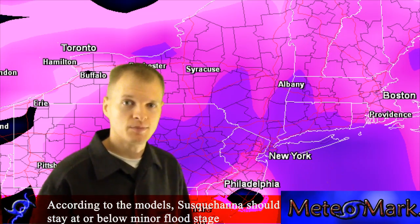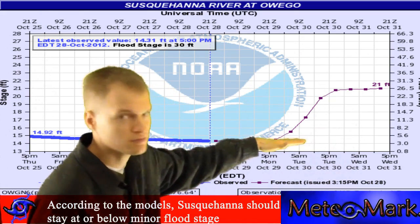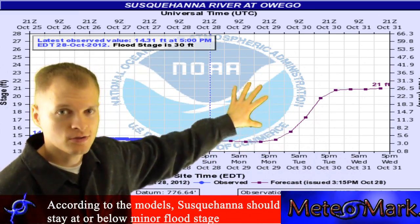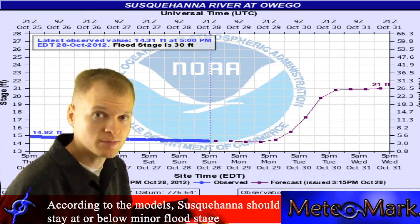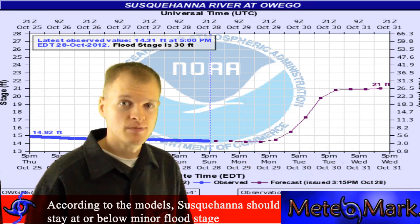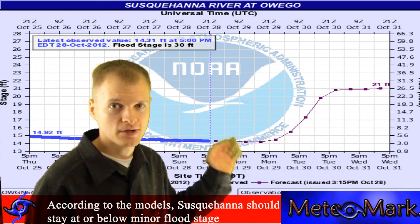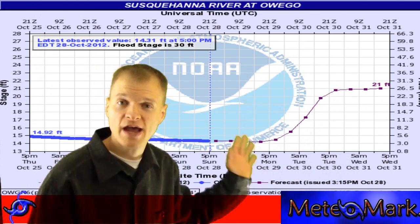Here's the river flood gauge for Owego. The storm is probably going to creep it up — it's about 17 to 18 feet right now, and by Wednesday morning we'll probably be upwards of 24 to 25 feet, which is still below flood stage. Both major river gauges in our local area are expected to remain at or below minor flood stage. However, some smaller creeks and streams could well overflow their banks. Keep in mind that during Tropical Storm Lee last year and Hurricane Irene, they predicted a lot less rainfall than actually fell. I'm going with 3 to 5 inches total rainfall across Binghamton, Elmira, and Scranton, with locally up to 6 to 7 inches in heavier bands.